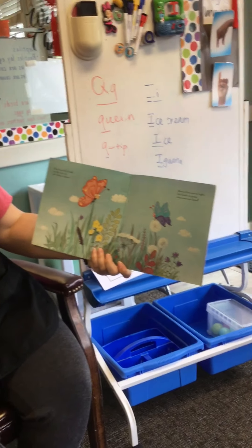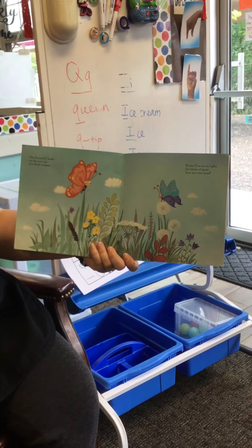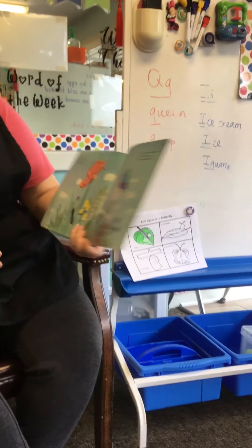One butterfly lands on the very tip of a blade of grass. Butterflies are so light, the blade of grass doesn't even bend. So they're very light — butterflies are light.